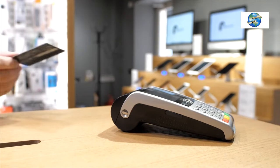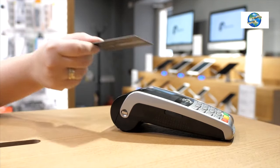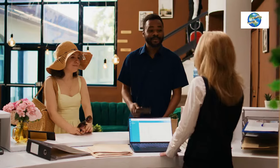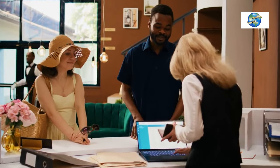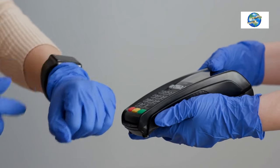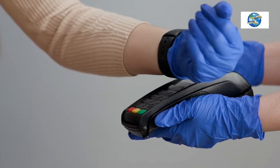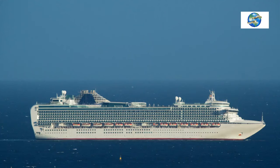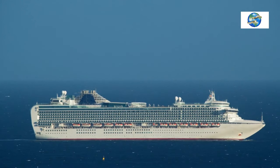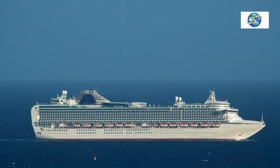I like these RFID wallets for men and women. I even keep my passport in an RFID-blocking passport holder, which prevents identity theft and keeps your travel documents secure. By using these products, you can enjoy your cruise vacation without worrying about your privacy and security.